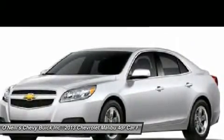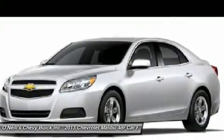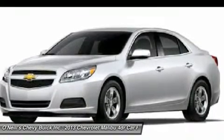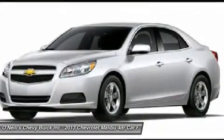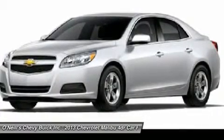The new exterior architecture, while stylish, is actually functional and provides the Malibu with one of the lowest coefficient of drag ratings in its class, along with reduced wind noise.